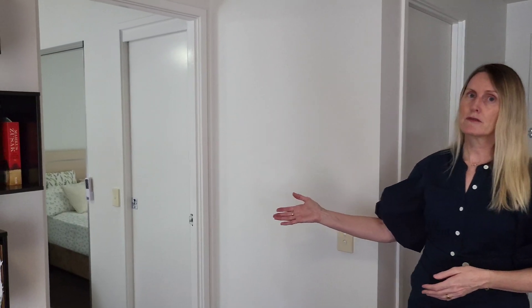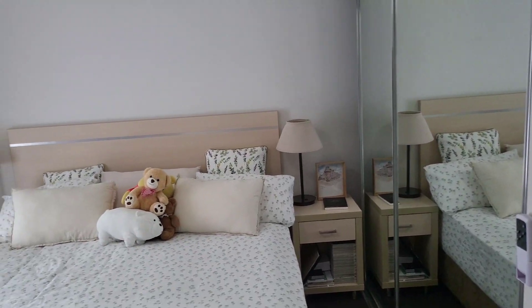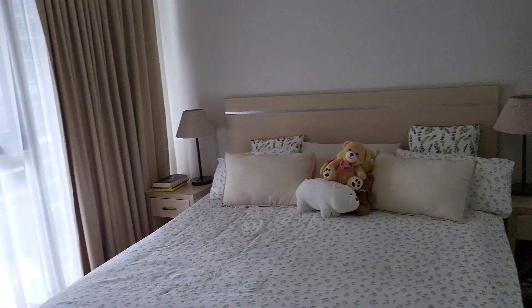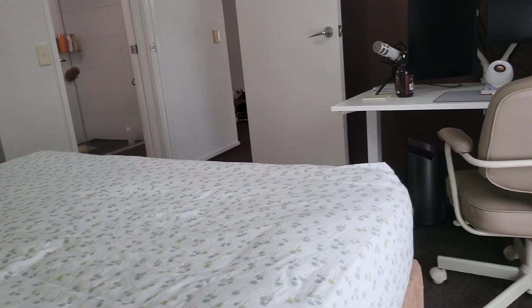If you come through with me to the right here as you come in the front door, we've got the main bedroom. Now this main bedroom is large — you're going to fit your king-size bed in it like you can see, bed sides, and there's even room for you to put in the home office.